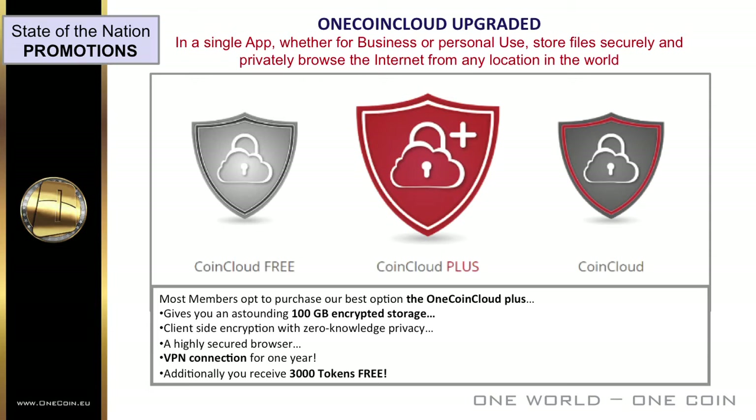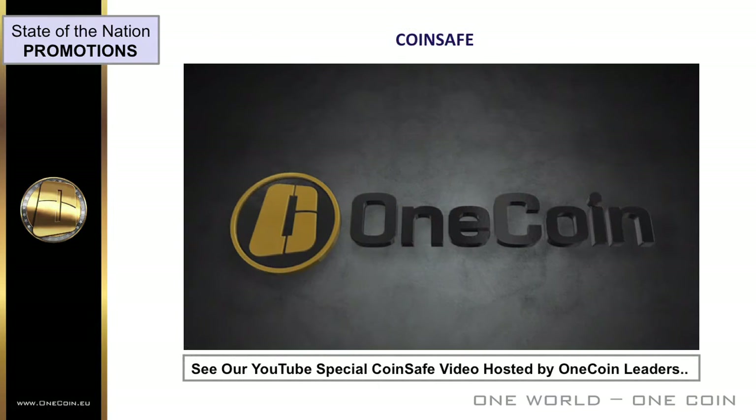CoinSafe is your chance to take advantage of an opportunity no other company is able to offer. OneCoin was established with the purpose of revolutionizing the world of finances by offering unique opportunities to its clients. CoinSafe gives you the chance to also earn a deposit rate on the balance of your coins, beside what you earn from the rising value of the OneCoin currency. To find out more about CoinSafe, why don't you let our leaders tell you all about it — go to our YouTube videos and learn more.